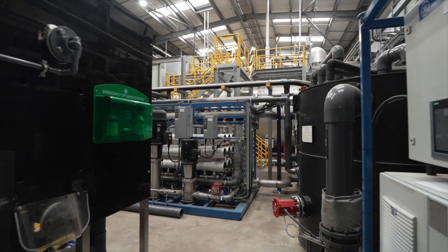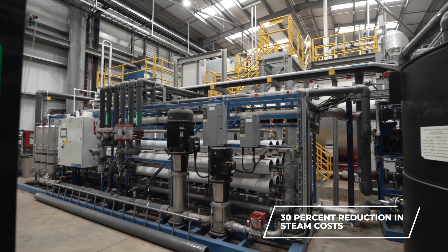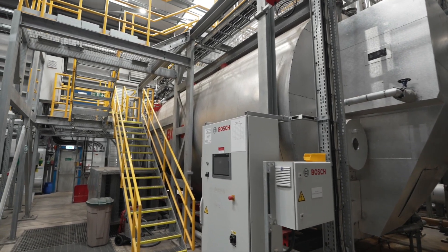The contract, put together by Huntsman, delivers a 30% reduction in steam costs year-on-year and secures the long-term steam supply for our aniline production.